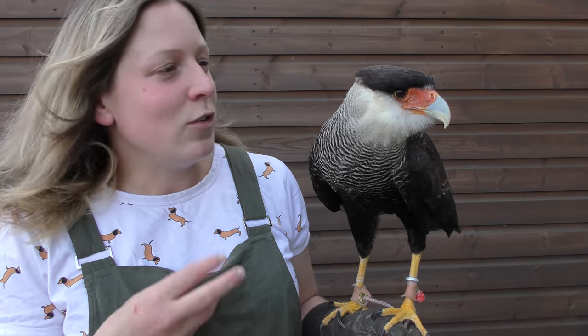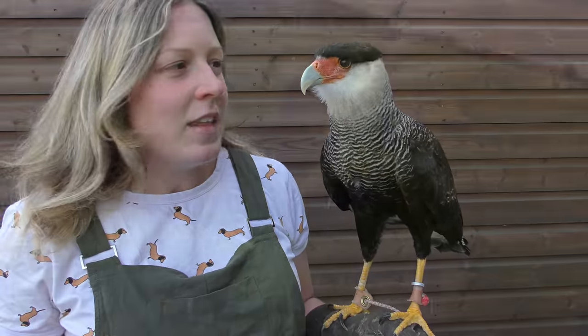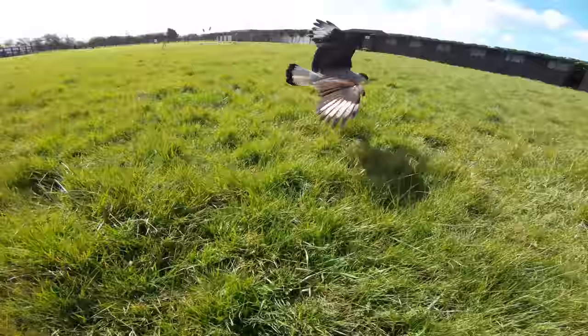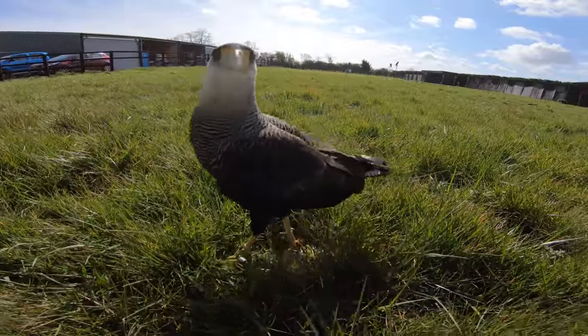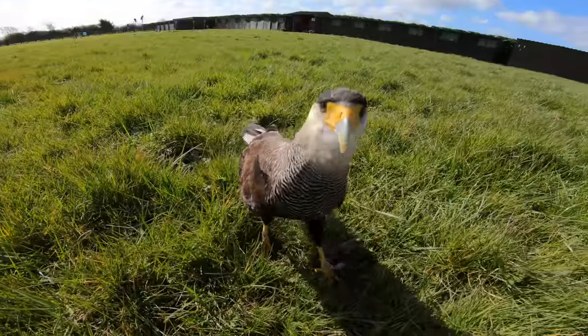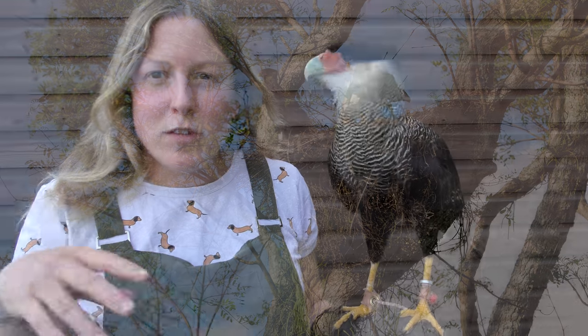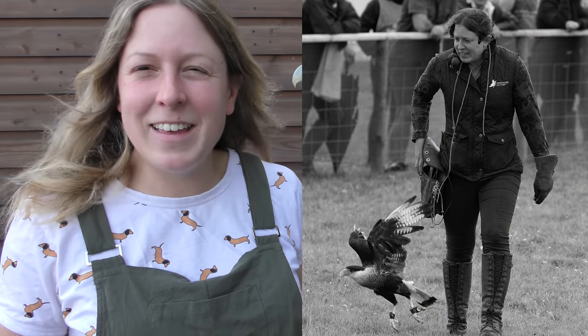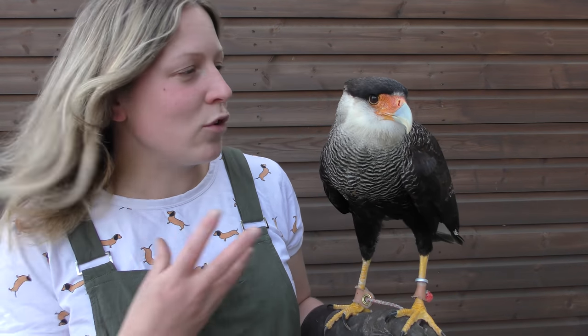Caracaras are actually part of the falcon family, so you're looking at basically a large tropical falcon. Yet to the eye she looks mostly like a hawk, with these big yellow feet and that huge beak. And if you saw these guys running around on the ground — which is what they prefer to do — you'd actually think she was something closer to a vulture. So we've got a bird that likes to nest up in a tree like a hawk, runs around all day looking for food, and genetically she's in the falcon family. They're quite incredible creatures.